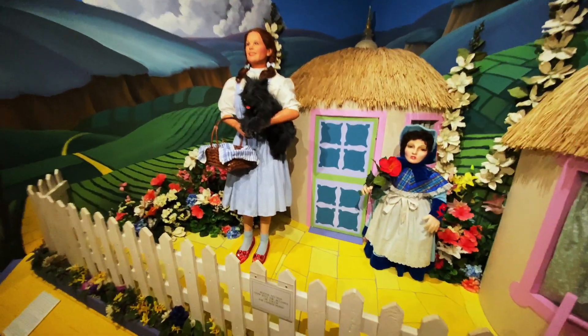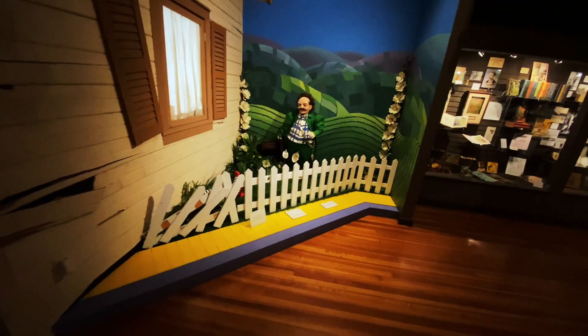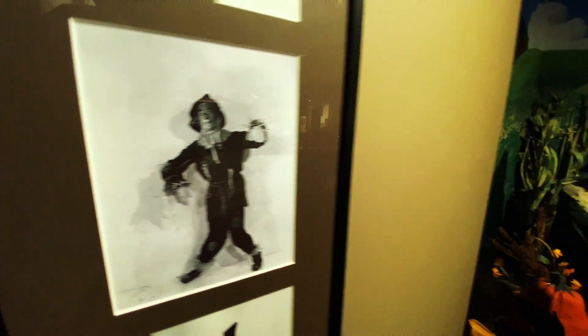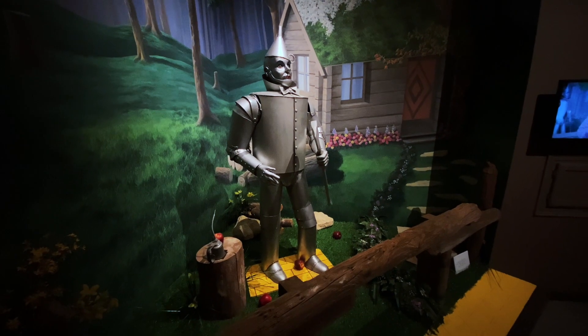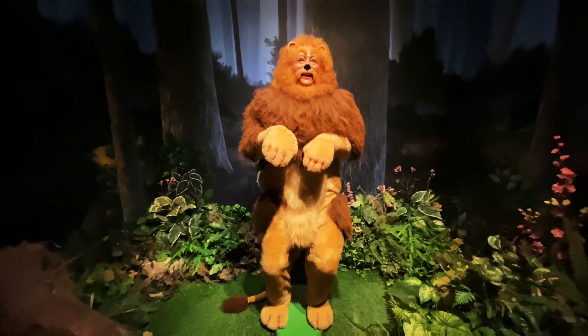Check it out — there's Dorothy and Toto in Munchkin Land! And over here we have the witch under the house. First impressions: right when I walked in, everything is super staged. You walk through the house and then you're in Munchkin Land — it's pretty cool. Right here we have the Scarecrow, just sitting there. Around the corner we have the Tin Man, standing there all stoic on a little bit of yellow brick road. Last but not least, the Cowardly Lion chilling in the forest.